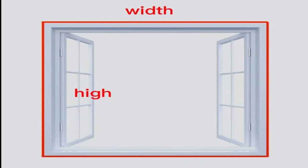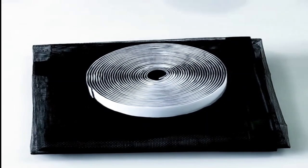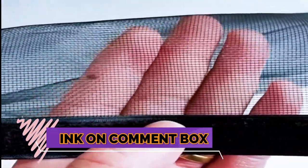Welcome to my channel. In this video I will show you the global version, the original brand new top-selling Mosquito Nets window product on AliExpress, with discount price. Check the discount price and buy from the link in the comment box below.